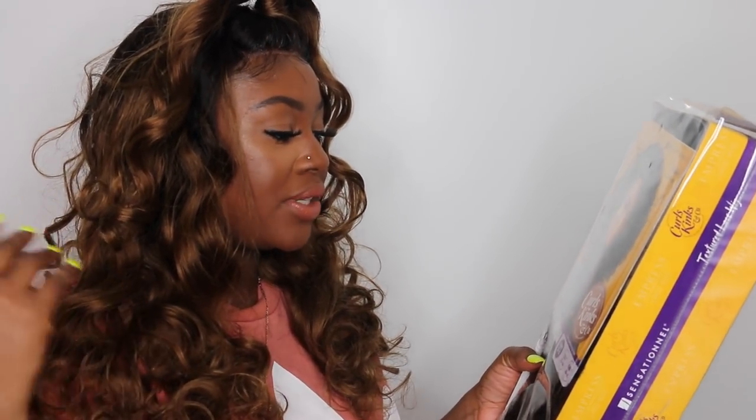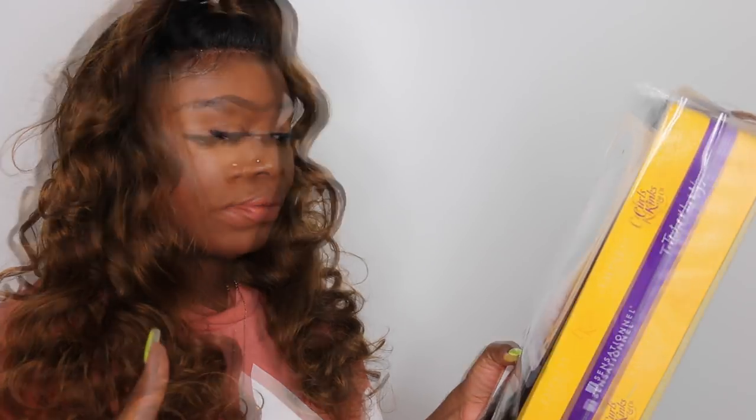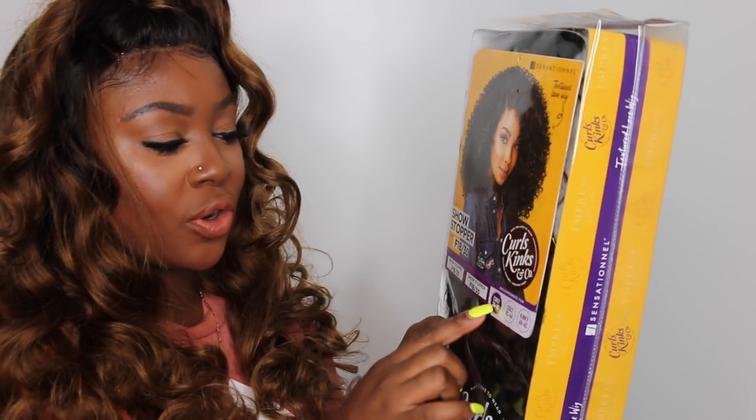The style is Shell Stopper and the color is F1B30. They say this is recommended for curly 3b3c texture — so if you're looking for a 3b3c, I guess they're rating it like how you rate your natural hair. I'm pretty sure I'm kinky, more on the 4c side, and right here it's like a 4a-3c — really curly.